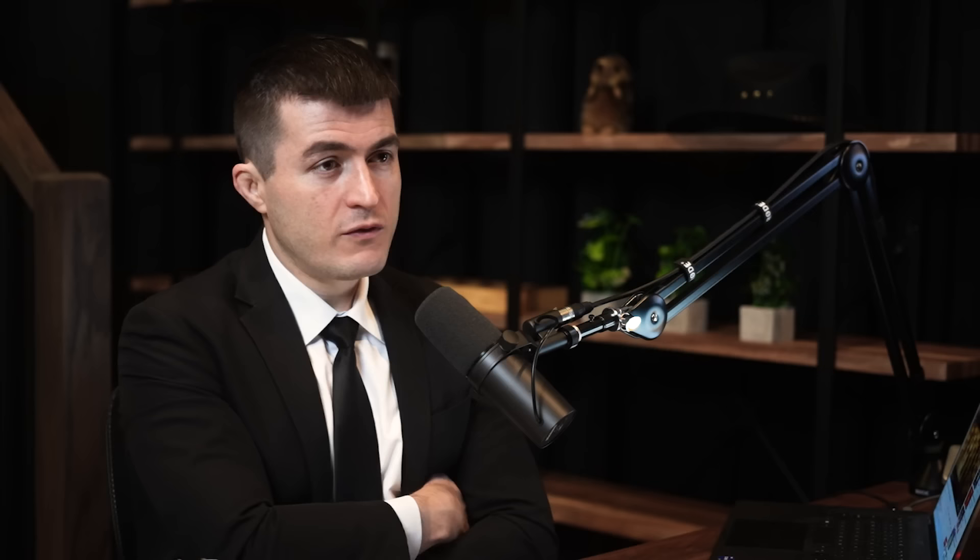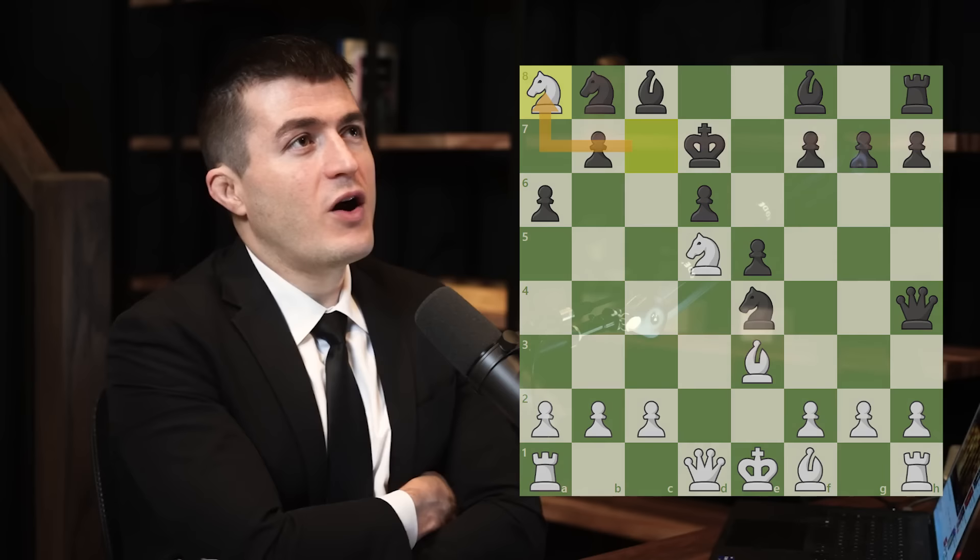Discovered attacks are when you move a piece and put the king in check to win material — like a rook, for example. Forking pieces is when you're attacking two pieces at the same time, so obviously the other person can't move two pieces at once and they're going to have to lose one of them. How big is the universe of forks and discovered attacks?